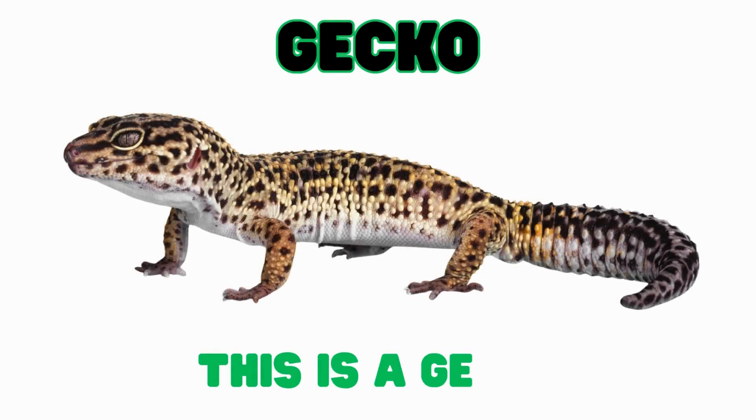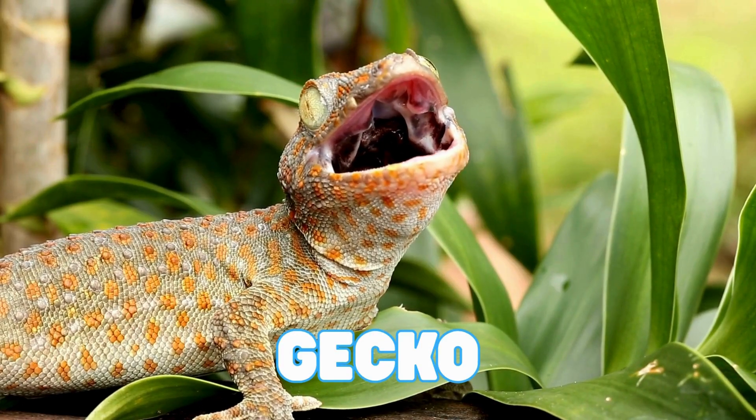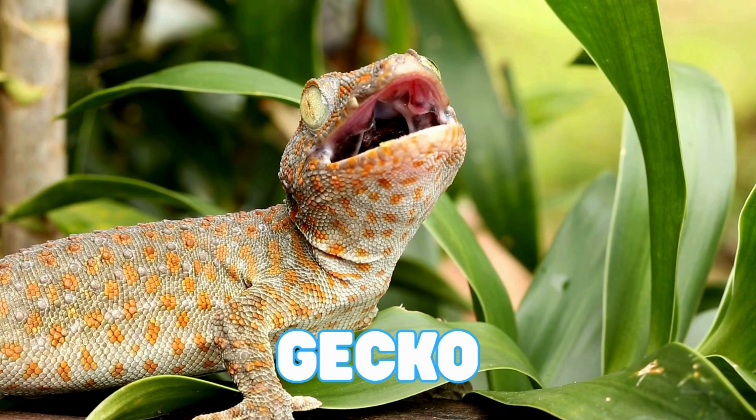This is a gecko. Geckos are reptiles with special sticky feet that let them climb walls and ceilings. They use tiny hairs on their feet to stick to almost anything.